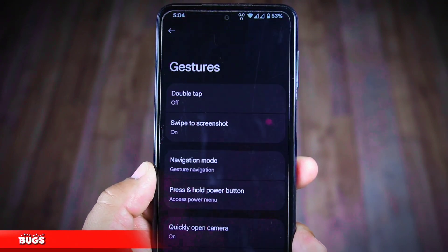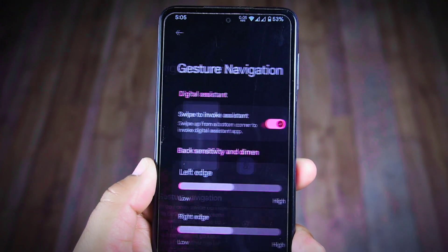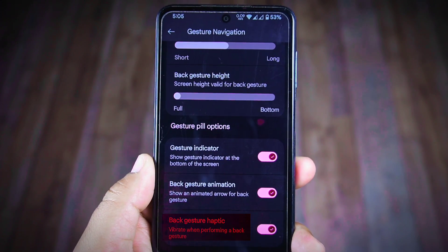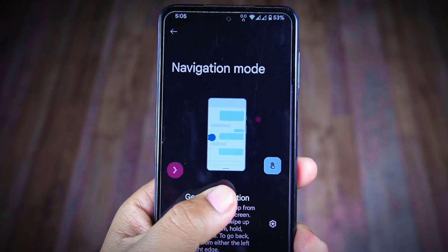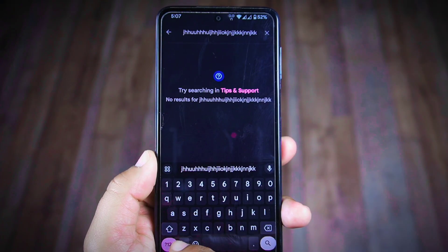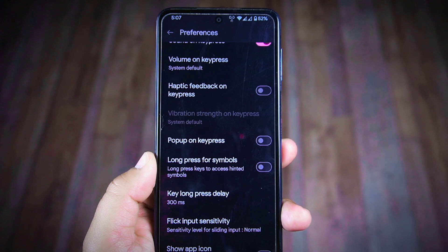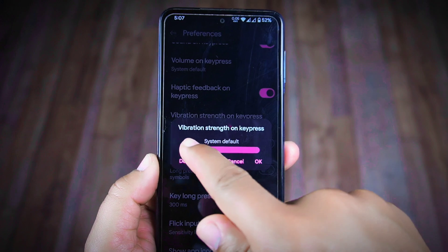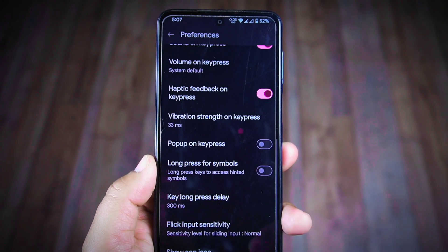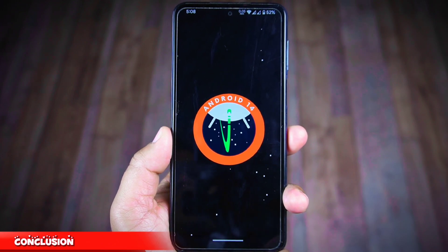Now let's delve into bugs. I diligently searched for issues and identified one concerning haptic feedback — despite enabling back gesture haptic, it fails to work when navigating back using gestures. Additionally, there's no haptic feedback on the keyboard by default. However, you can fix this by going to language preferences settings, enabling 'Haptic Feedback on Key Press', and adjusting the vibration strength. After making these changes, you'll experience haptic feedback on the keyboard.